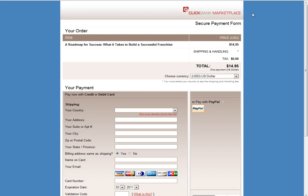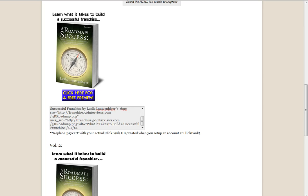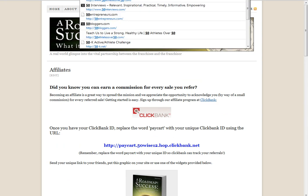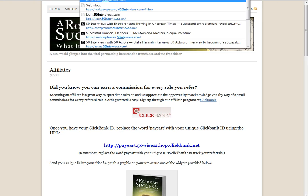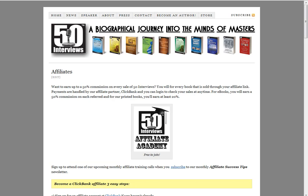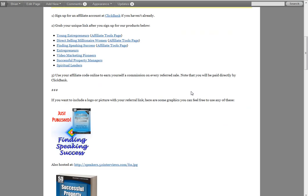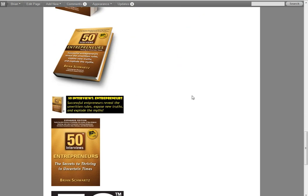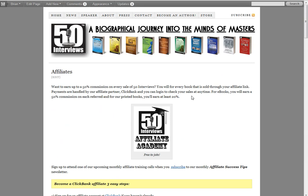Hope that helps and we really appreciate your support. There will be more tools added over time. If you go to 50interviews.com/affiliates, it'll take you to our Affiliates Academy page where I'm continuing to add more tools to make this as easy as possible. You might also want to check back to see if there are other books you'd like to promote.